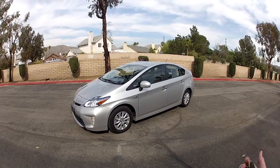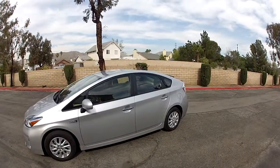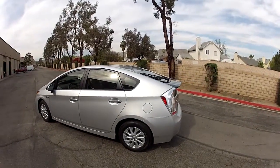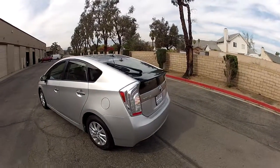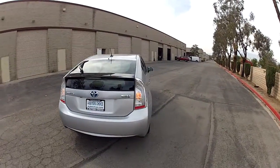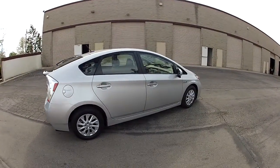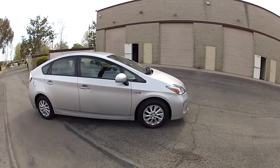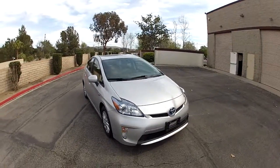If you happen to live in Los Angeles County, Orange County, or parts of San Bernardino or Riverside County and you have a trade-in, you can get a $9,500 trade-in credit for a 2006 or older vehicle. I've had a lot of people trading in like 1991 Ford pickup trucks with 700,000 miles on them and getting $9,500 for those vehicles.